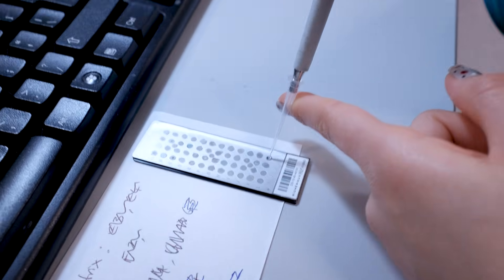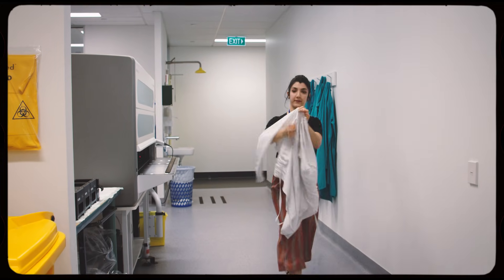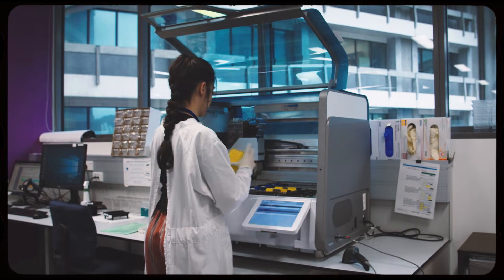Microbiology is the study of microorganisms, which could be things like bacteria or fungi. Molecular is just the same thing but we're looking for the genetic material of those microorganisms.